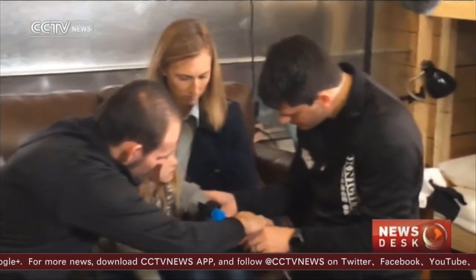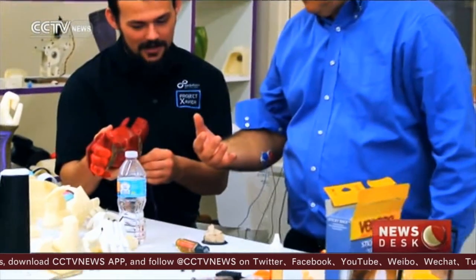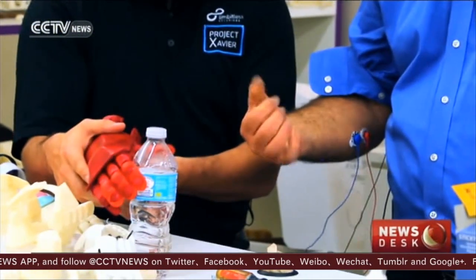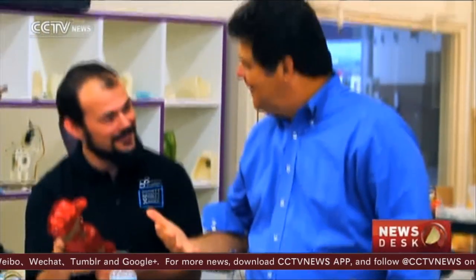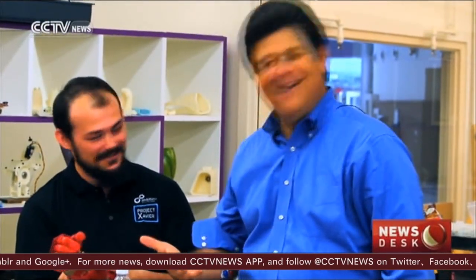Dominique attached electrodes to my forearm. Could I pick up a water bottle? Flex it. Now flex again. There you go — there we go. Wonderful. We did it.